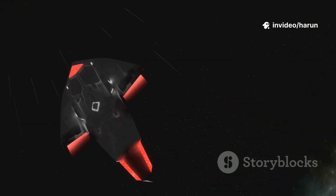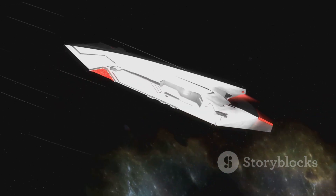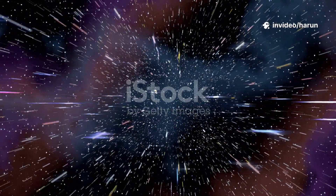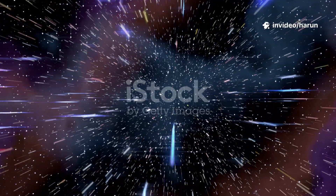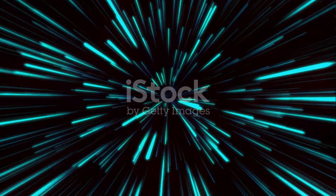Let's start with the warp drive. The concept isn't just science fiction — it has a real-world counterpart in the Alcubierre drive, proposed by physicist Miguel Alcubierre in 1994. The idea is to create a warp bubble of space-time around a ship. This bubble would contract space in front of the vessel and expand it behind. The ship itself wouldn't move through space at all — it would ride this wave of space-time, effectively surfing the cosmos.